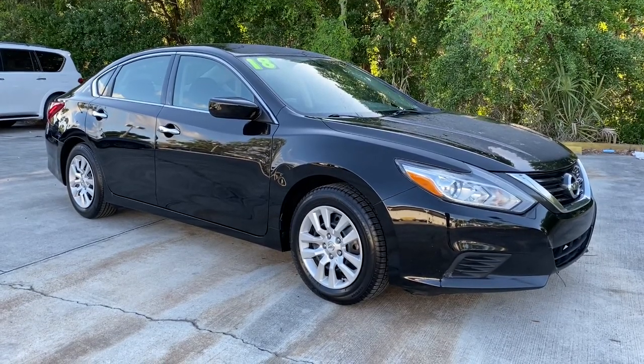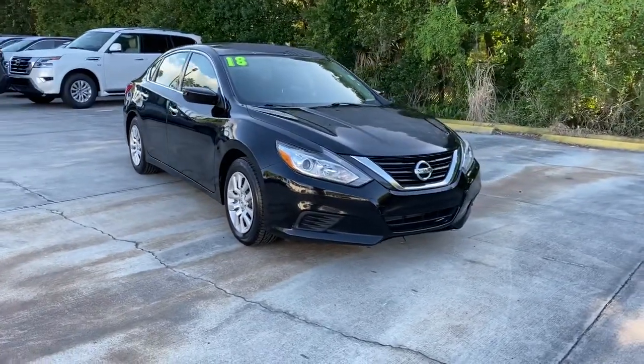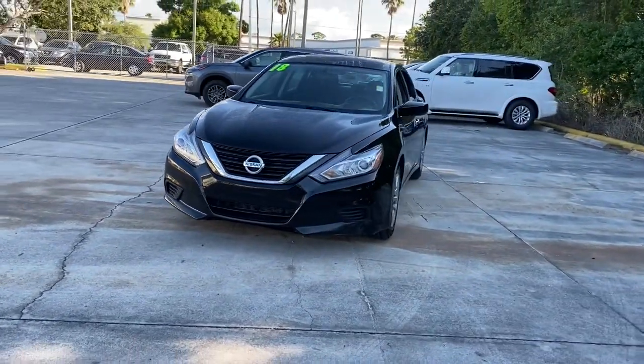This could be the car for you. The 2018 Nissan Altima. With less than 120,000 miles on the odometer, this vehicle provides excellent value.